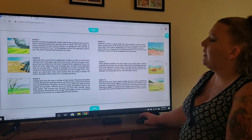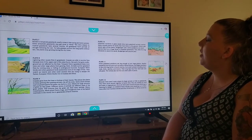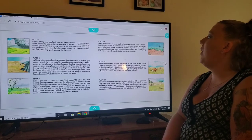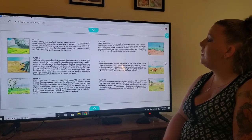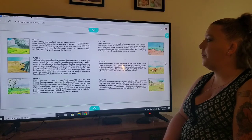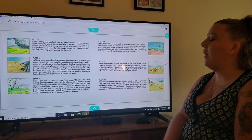On plate seven, rainfall in temperate grasslands usually comes in late spring and early summer. Some temperate grasslands may get snow in winter. The rainy season in tropical grasslands lasts several months. All grasslands have periods of drought following the rain. To help grasses survive the long spells without rain, the plants stop growing during the dry times.